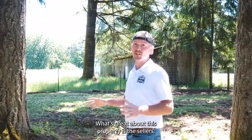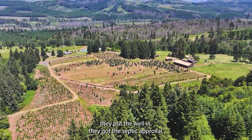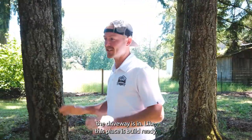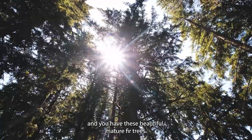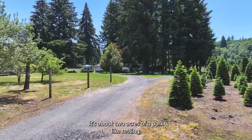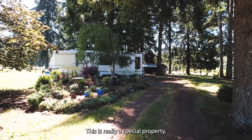What's great about this property is the sellers put the well in, got the septic approval, the power's in place, the driveway's in — this place is build ready. And you have these beautiful mature fir trees. It's about two acres of a park-like setting that's great for family outings, a fire pit. This is really a special property.